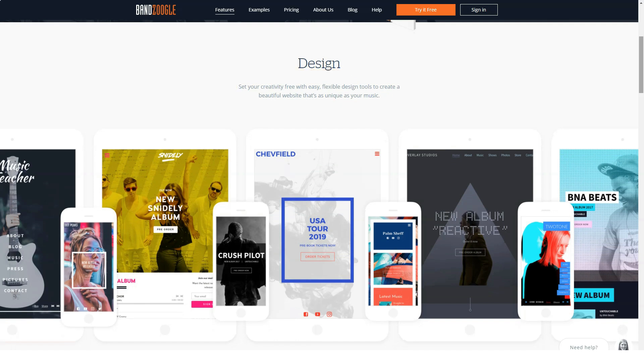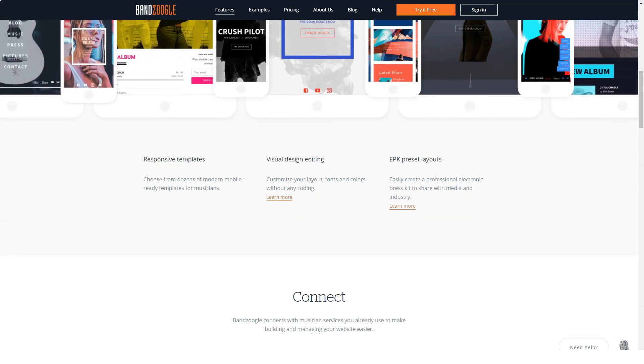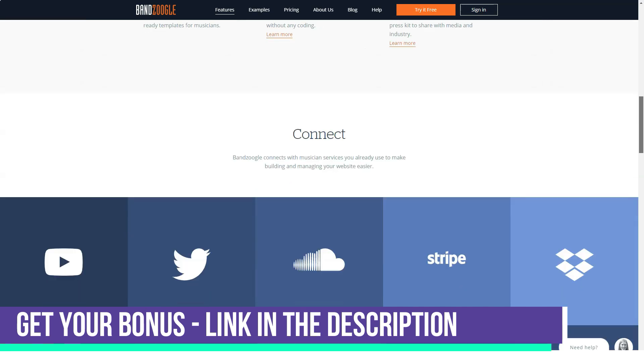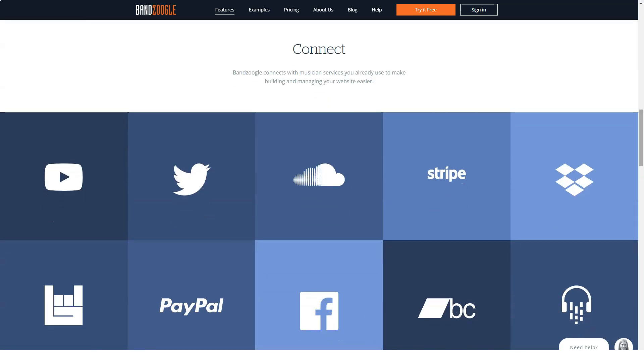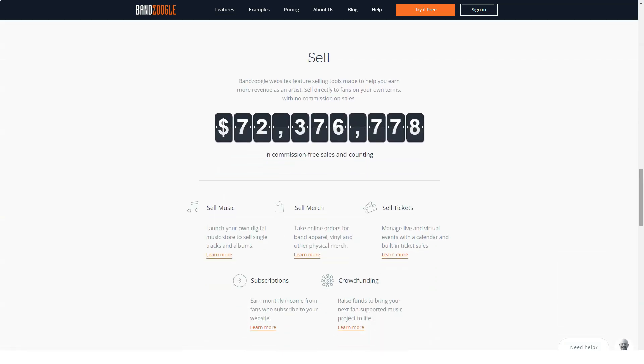Bandzoogle also offers 100 free accounts for music-focused charities. Bandzoogle is targeted directly at musicians and provides a suite of features to help you showcase and market your music. Most website builders include some sort of third-party software integration, but Bandzoogle focuses specifically on music — for example, you can connect directly to SoundCloud, Dropbox, Twitter, Facebook, and more with the click of a button.